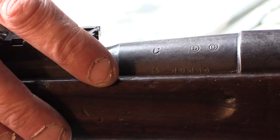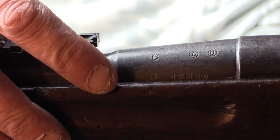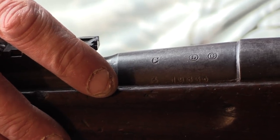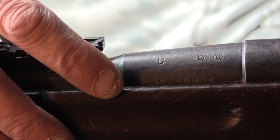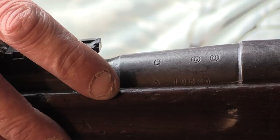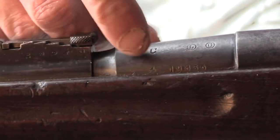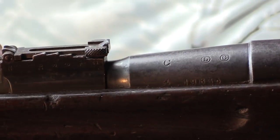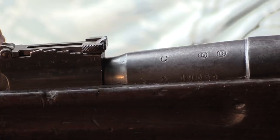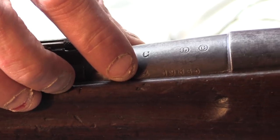The Numéro Matricule is comprised of a series letter and number — Lettre de série et Numéro — which is either in cursive script or block letters depending on the manufacturing company who made the weapon. Each of the different National Manufactures were assigned different letter codes for the blocks of firearms they made. Here we have A followed by the serial number. They did blocks of a hundred thousand, and then they'd move to the next letter block.